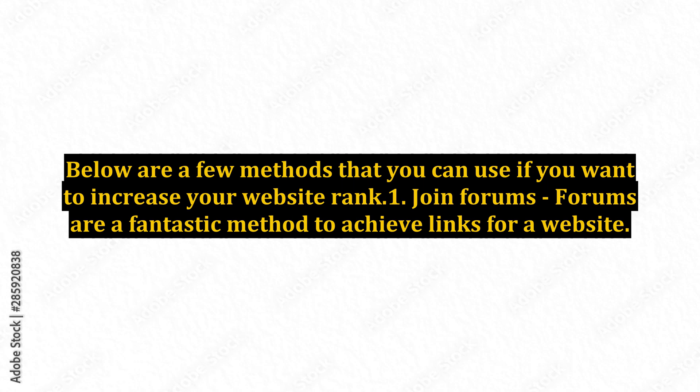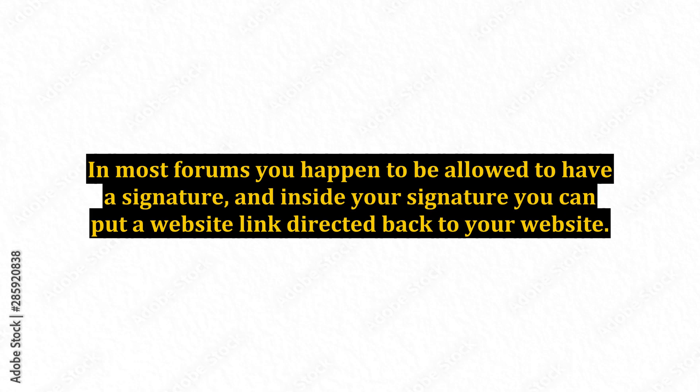Point 1: Join forums. Forums are a fantastic method to achieve links for a website. In most forums you are allowed to have a signature, and inside your signature you can put a website link directed back to your website. An important note: make sure the forum is somewhat associated with your website.